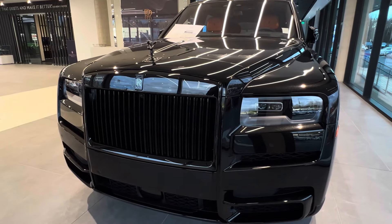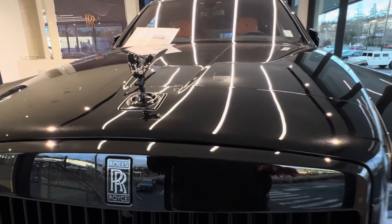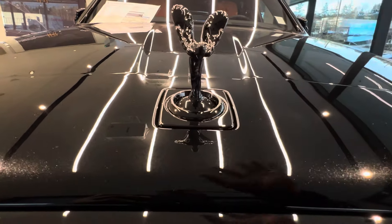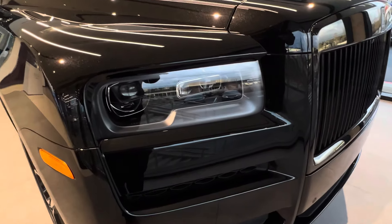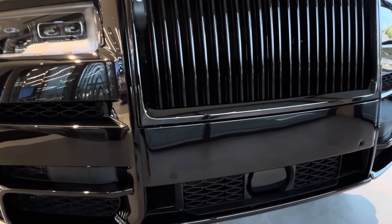In front of this Black Badge you get the blacked-out grille, and even the Spirit of Ecstasy is blacked out, which I think is really cool. The Spirit of Ecstasy is programmed to retract when you try to touch it, which is one of the coolest things to watch. This is also equipped with a newly designed LED headlight and LED daytime running lights.